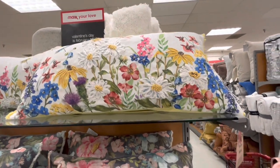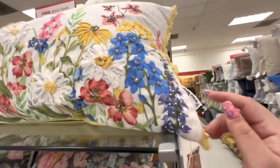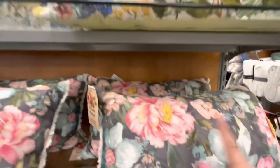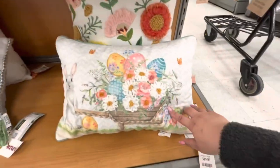They have some beautiful spring pillows — look at this one, so pretty for $25, with a yellow trim on the side, so nice, it has beaded detail. Then there's this one for $19.99, and the rabbit one with embroidered flowers for $20. Super pretty spring pillows.